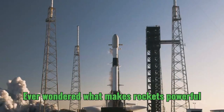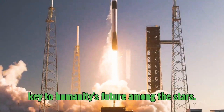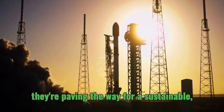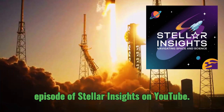Ever wondered what makes rockets powerful enough to break Earth's grip? From the Saturn V to SpaceX, rockets are the key to humanity's future among the stars. Discover the evolution of these giants, their environmental impact, and how they're paving the way for a sustainable, multi-planetary future. Watch the full episode of Stellar Insights on YouTube.